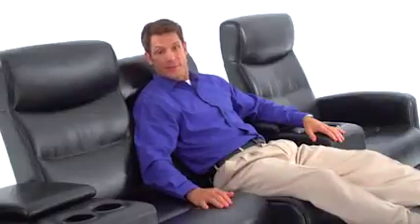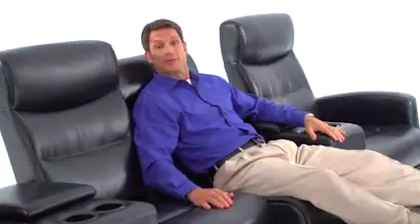Not too long ago, home theater seating was a trend only for the very rich and famous, but now your family and friends can also enjoy the same luxury, high-quality comfortable seating at a very affordable price.